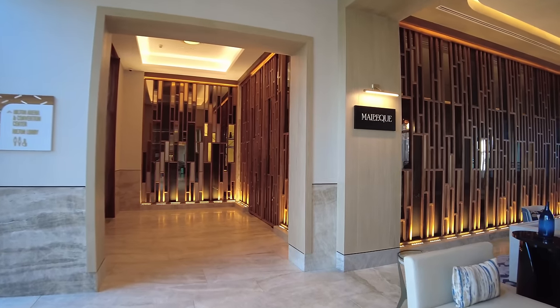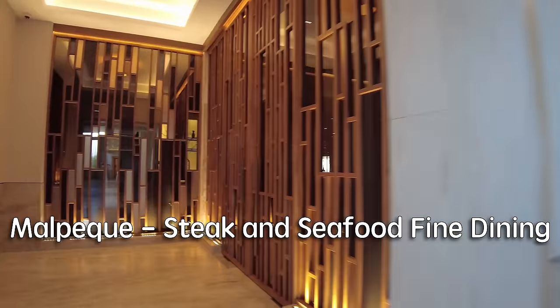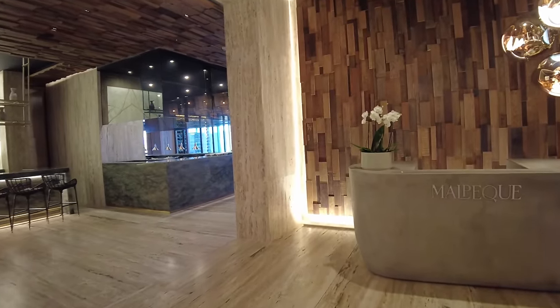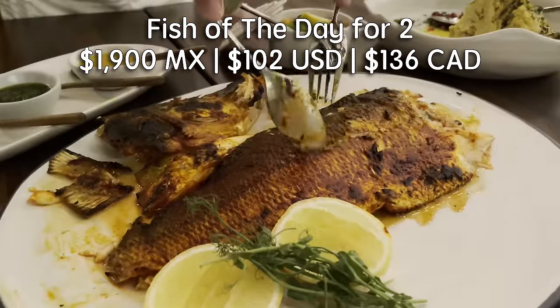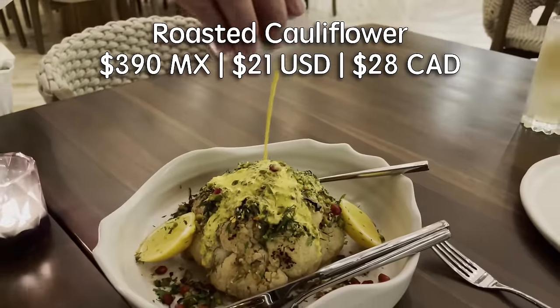Right here is the fine dining steak and seafood restaurant called Malpeque. We've eaten here a few times and the food was incredible every time. You walk in and it smells like fresh seafood right away, but it's a really great ambiance. I loved this restaurant and thought it was probably the best value of any of the restaurants here — almost everything I had at Malpeque was like, oh my gosh, one of the best foods I've ever tasted.